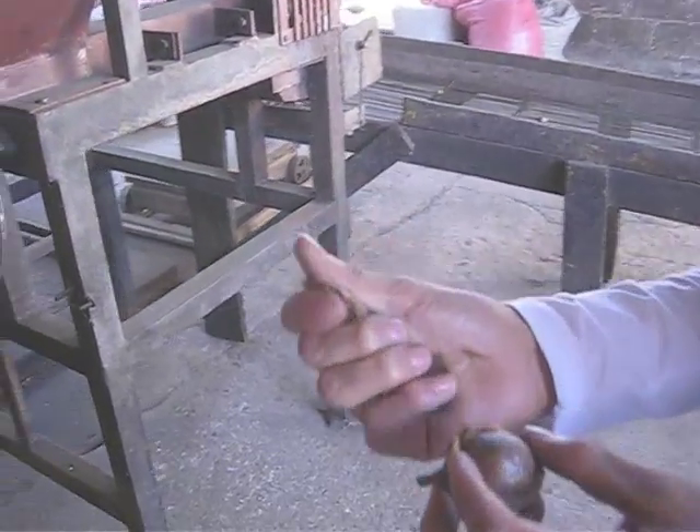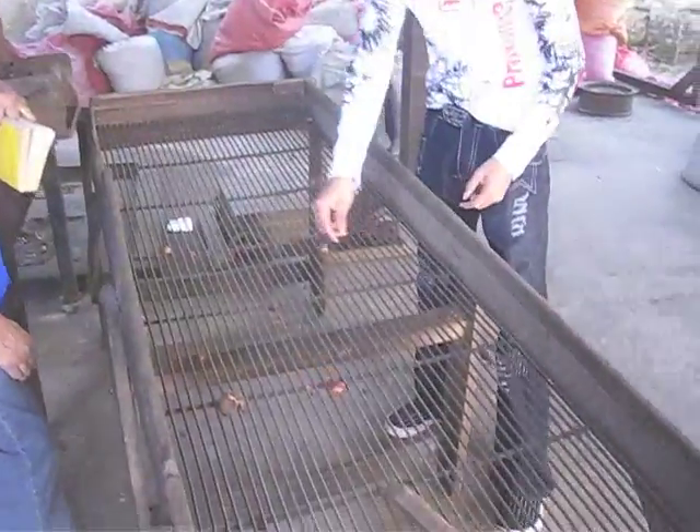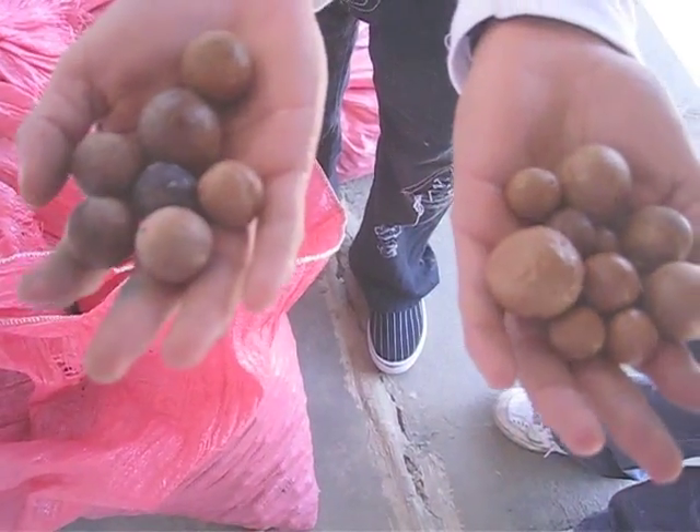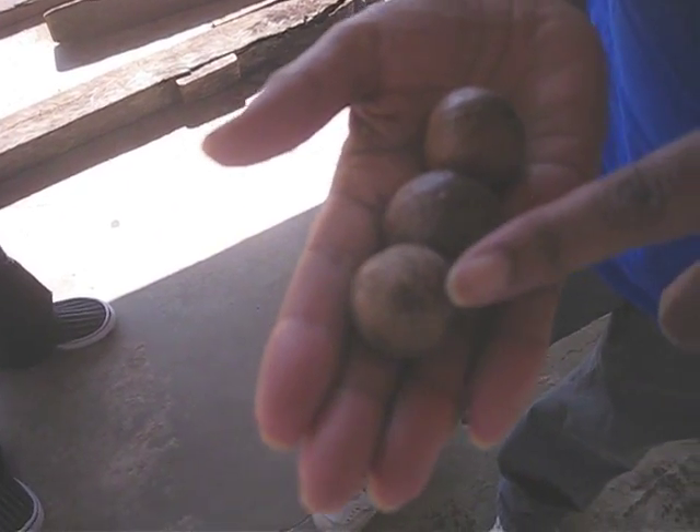This machine takes the outer shell and separates the shell from the nut. This is second quality and this is first quality — you can see the difference very easily. First quality, second quality, and third quality.